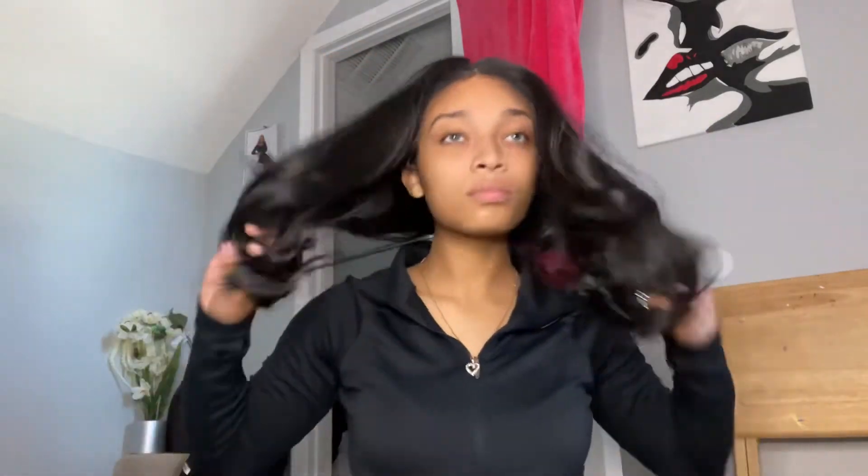Guess what — it was only $39.95. You cannot go wrong with a $40 wig at all, I'm telling you. It's already customized pretty much; you just have to adjust the lace.